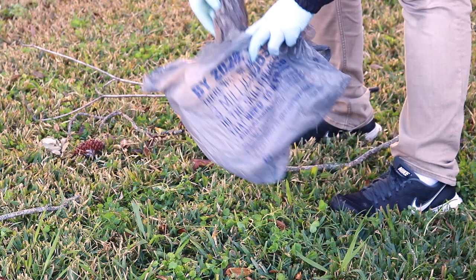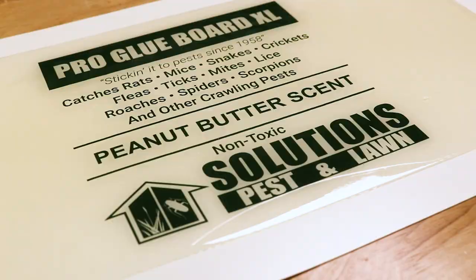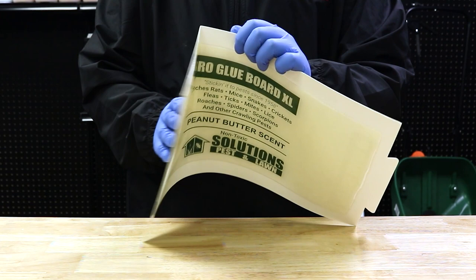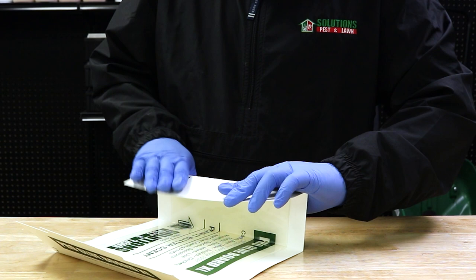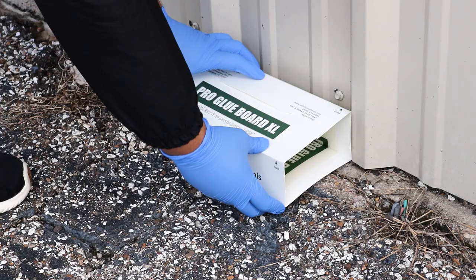To monitor for rodents, we recommend you set some XL Pro Rat Glue Boards. Grip both the board and the wax seal in one corner, then swiftly pull them apart in one fast motion to keep the glue smooth for best placement and attractiveness. You can then fold the board into a box shape. This will provide an enclosed space for rodents to travel in, and it will help prevent debris from building up, which would render the glue ineffective.